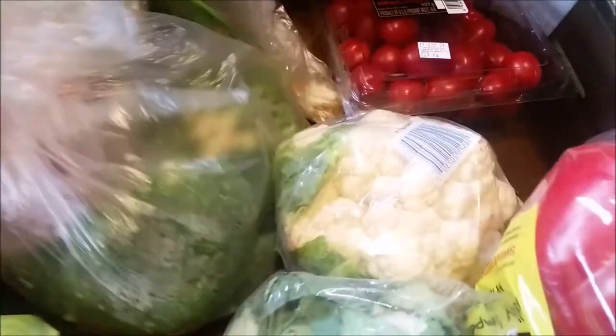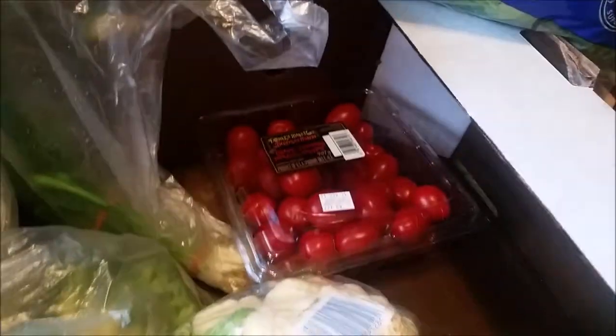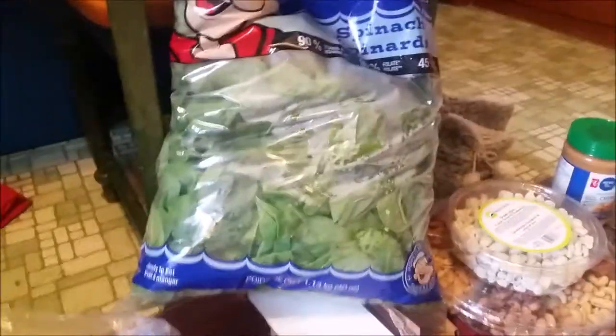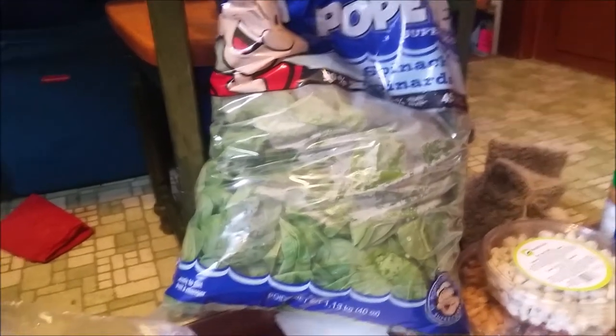Some soy protein powder for smoothies, and lots of veggies: celery, asparagus, onions, carrots, broccoli, two giant heads of cauliflower, a giant cabbage, peppers, tomatoes, and spinach. A giant bag of spinach — you can throw it in a green smoothie, make salads, or make spinach dip.